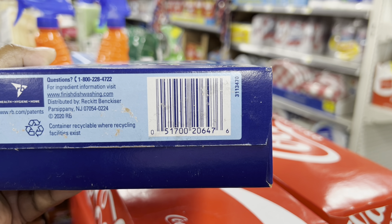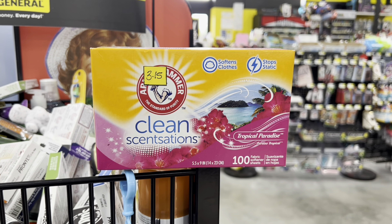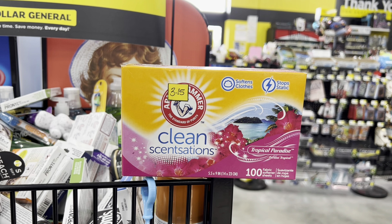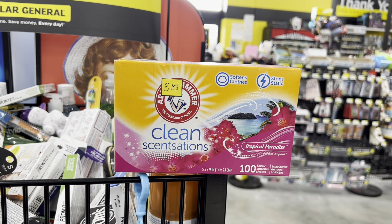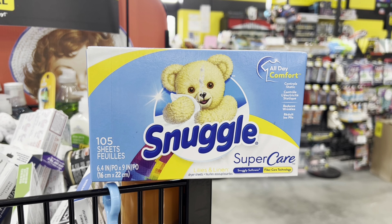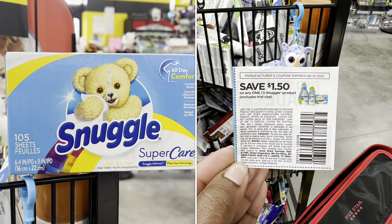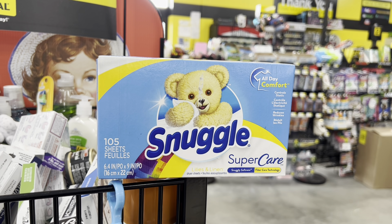I also want to give you guys the UPC on this one so if you want to check your stores, you can enter it in on your app. These Arm & Hammer dryer sheets — this is the 100 count, Tropical Paradise scent. They are priced at $3.15 on clearance right now. Come Friday through Sunday, they will be $1.58, and we have a $1 digital coupon that will attach, making these be just $0.58 for this 100 count of dryer sheets. These Snuggle Super Care Lilies & Linen — 105 dryer sheets, priced at $4.50 on clearance right now. Come Friday through Sunday, they will be $2.25. We have a paper coupon for $1.50 off any Snuggle product, so you can use that and only pay $0.75 for these dryer sheets.